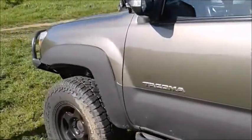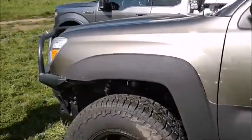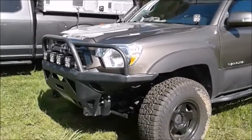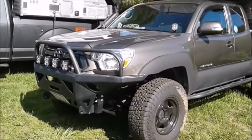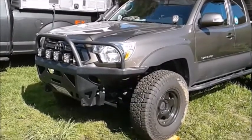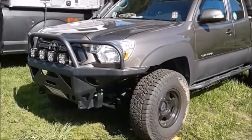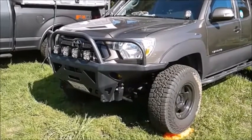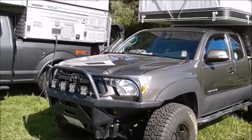Running Baja Designs lights — Squadron Pros for the ditch lights, XL Pros for downrange lights and wide cornering. And again the CVI front bumper, it's their Moab 2, fabricated out of aluminum so it saves a ton of weight, yet it's still winch capable, robust, and reliable.